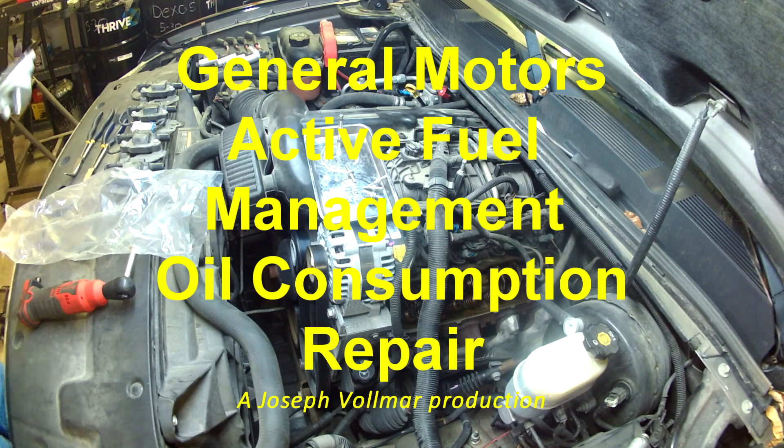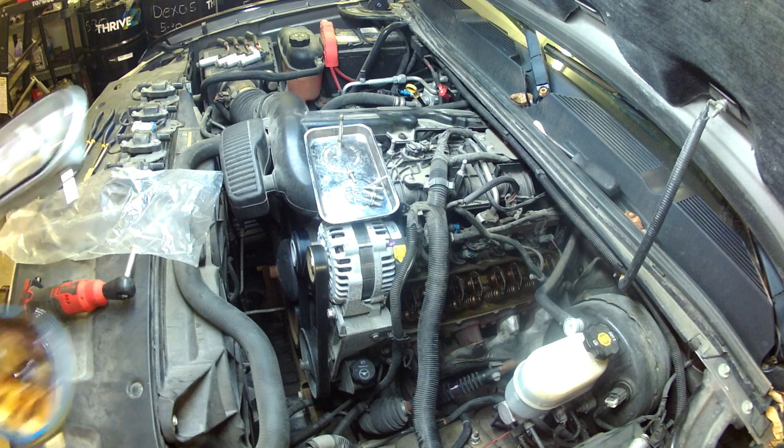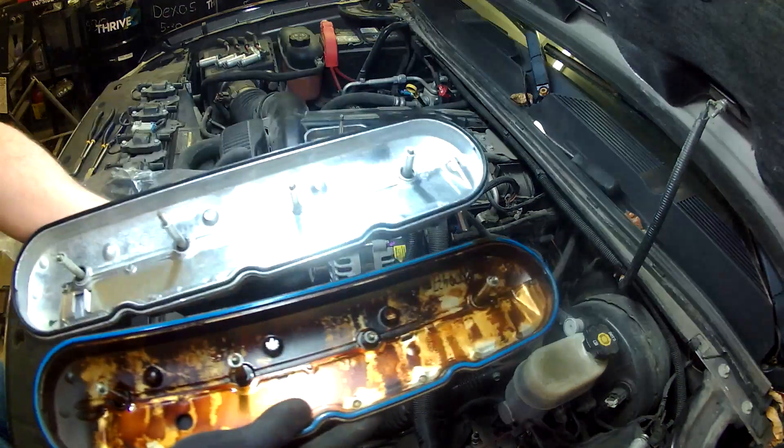Hey guys, welcome back. Today I'm going to show you why some General Motors active fuel management engines from 2007 and up consume oil. I'm also going to show you how to repair it.